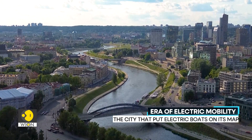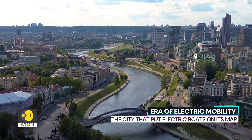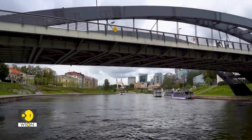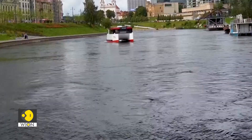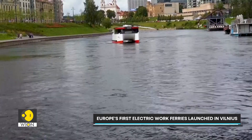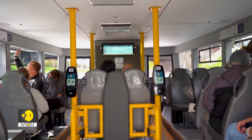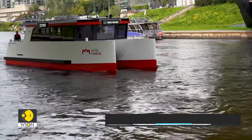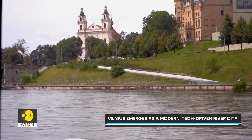In Vilnius, the river is back at the heart of the city, and this time, it's electric. The Lithuanian capital has become the first in Europe to weave fully electric ferries into its public transport network — not for tourists, but for commuters, ordinary people heading to work by water. These sleek, silent boats glide down the Neris river, passing medieval bridges and modern glass towers alike.